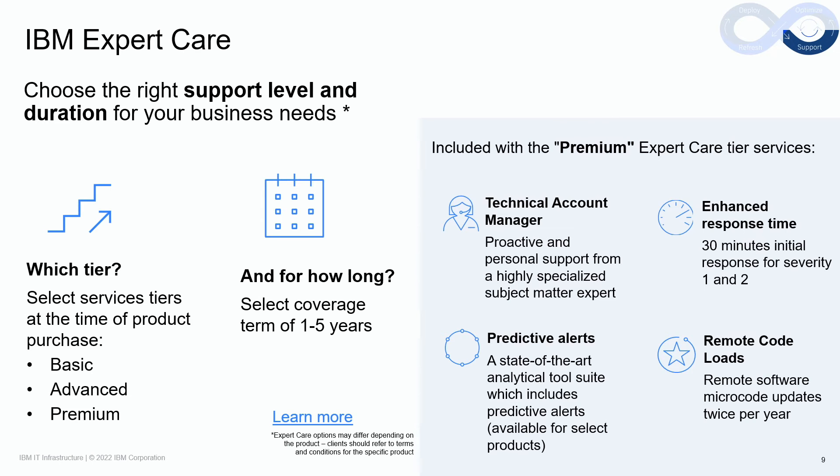To help ensure IBM is delivering the level of support that meets your business needs, IBM has announced a new tier-based offering called Expert Care, which has been designed to be a simpler way of attaching services and support to systems products at the time of purchase. With Expert Care, clients simply select the support level that meets their business needs — from basic, advanced, to premium — with upfront fixed pricing, and the duration of coverage required from one to five years. Please navigate to the learn more links for a side-by-side comparison of each tier.